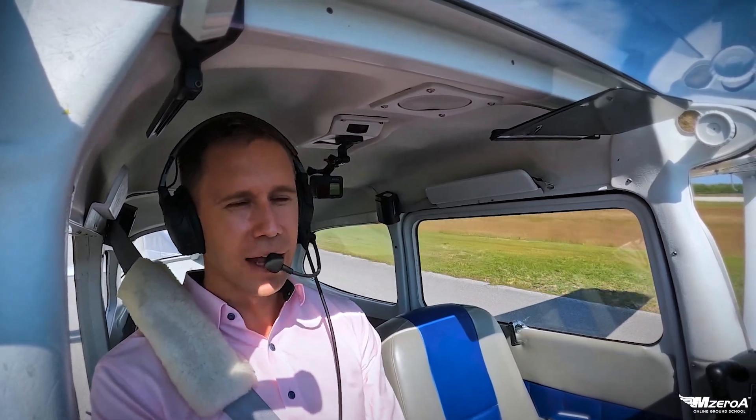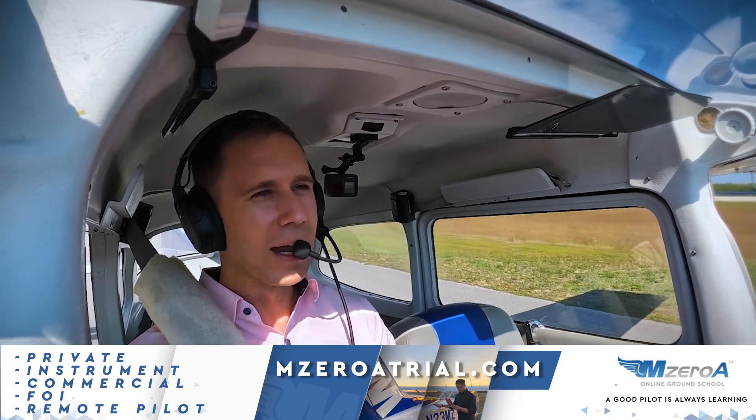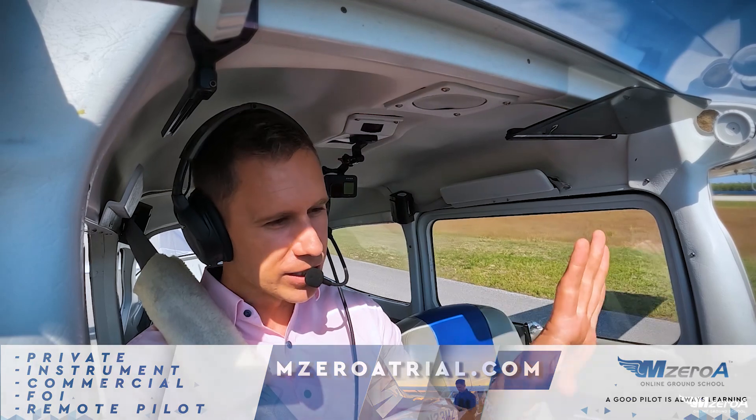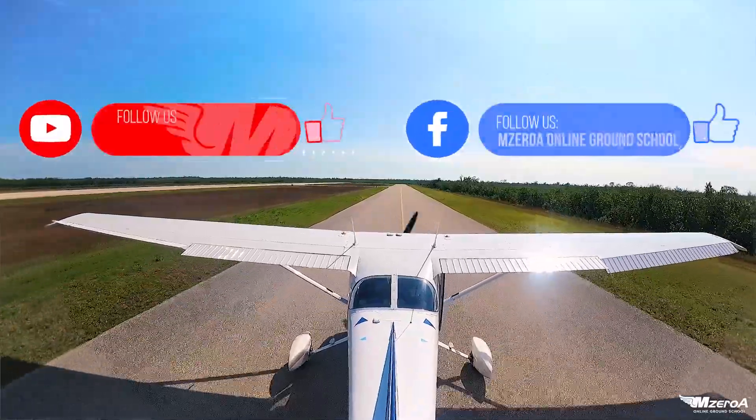If you're really looking to level that up, check out our online ground school — private, instrument, commercial, FOI — at M0ATrial.com. Get in there and lock in that pricing. Prices are going up here soon. Like and subscribe here on YouTube and Facebook as well.